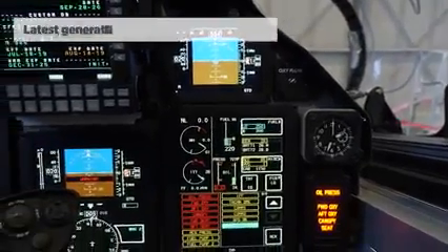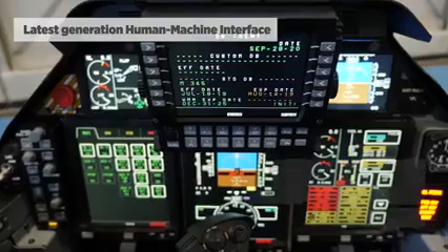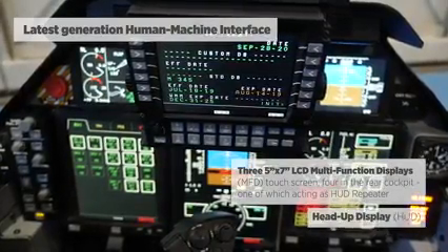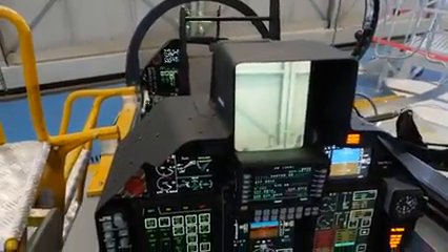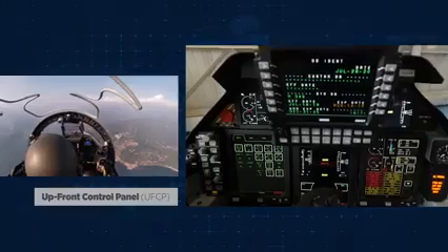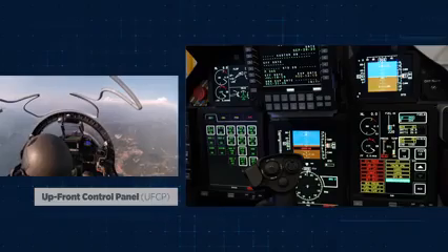In the cockpit we have integrated the latest generation human machine interface concepts. The cockpit includes three LCD multi-function displays which are also touch screen, and a head-up display. In the rear cockpit we have the same layout including the three MFDs, plus an additional MFD used as a repeater so that both the instructor and the student in front have the same presentations. Both cockpits have an upfront control panel through which both student and instructor can manage 100% of the MFDs available in the aircraft.